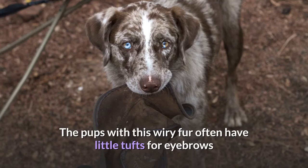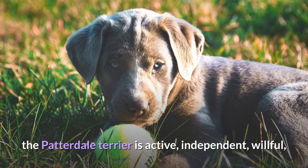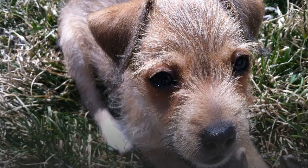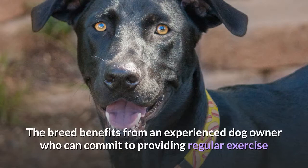Although the breed is highly intelligent and eager to please, the Patterdale Terrier is active, independent, willful, and mischievous, and it takes the right amount of training and exercise to keep her engaged and out of trouble. Patterdale Terriers are very smart dogs who enjoy learning and having a job to do. The breed benefits from an experienced dog owner who can commit to providing regular exercise — and a lot of it — along with mental stimulation and positive reinforcement training that Patterdale Terriers need to thrive.